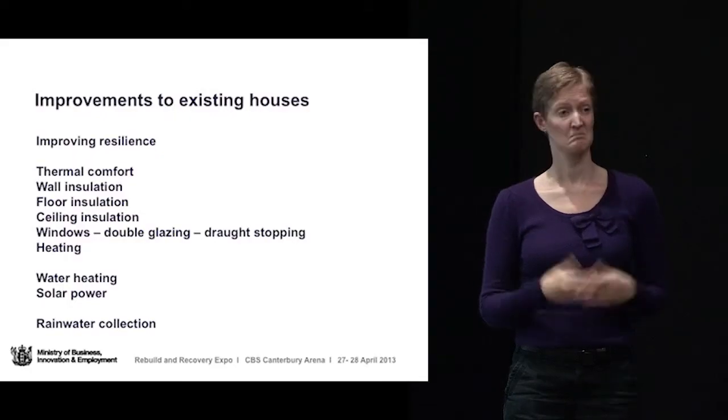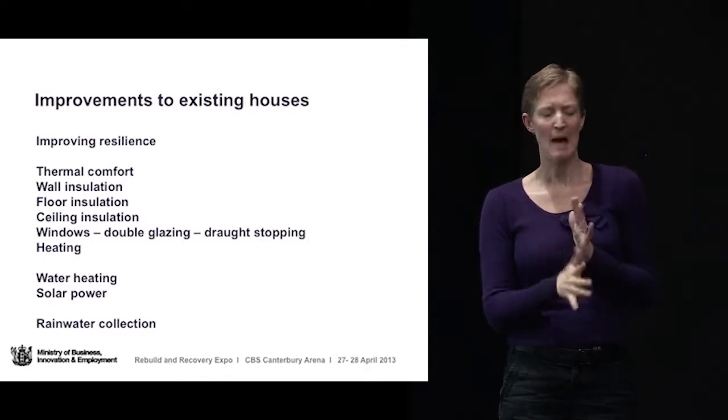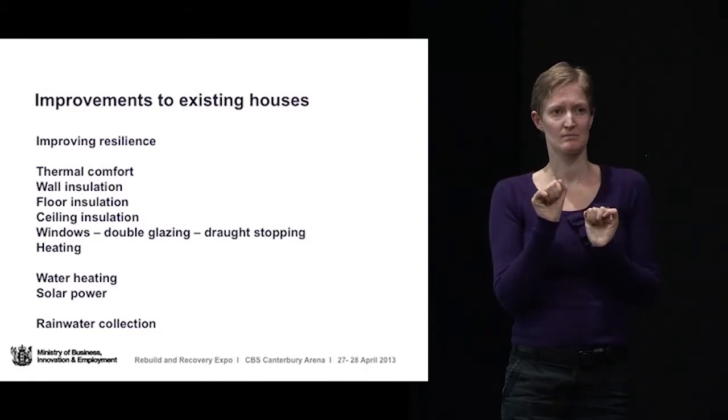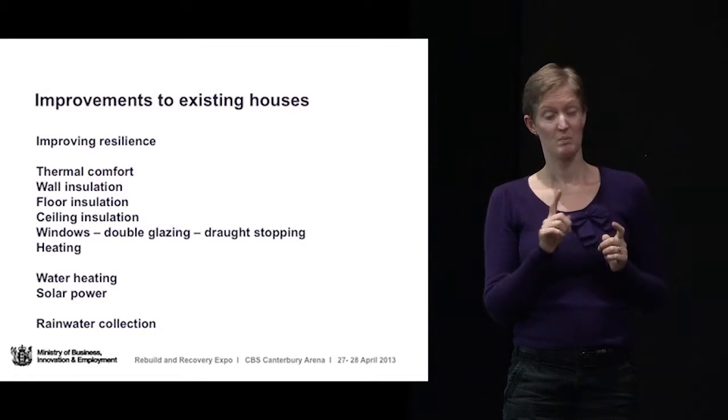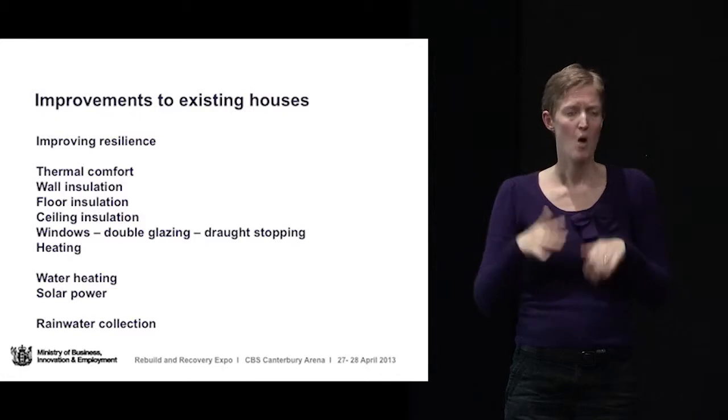Improvements to existing houses — this is now talking about houses that have not necessarily been damaged, but things you might like to consider to improve the resilience of your house based on lessons learned from the disasters in Christchurch. There we have the same things of thermal comfort, insulation, windows and heating, but other things to think about too include solar water heating and solar power. An awful lot of houses in Christchurch for a long time were without services.